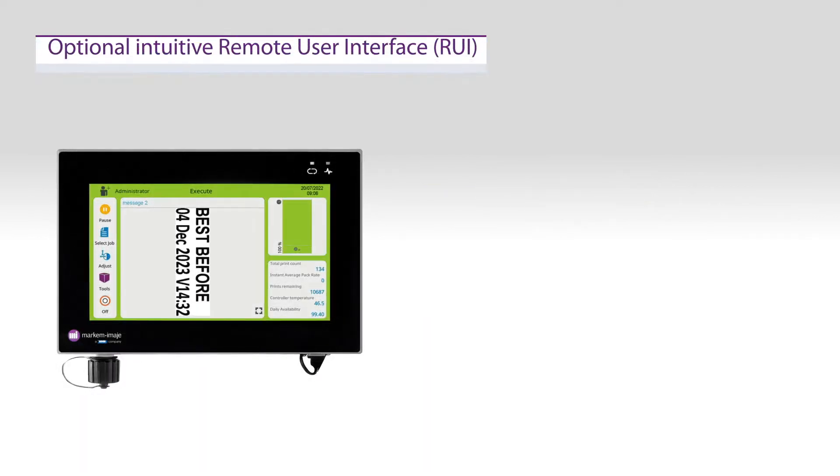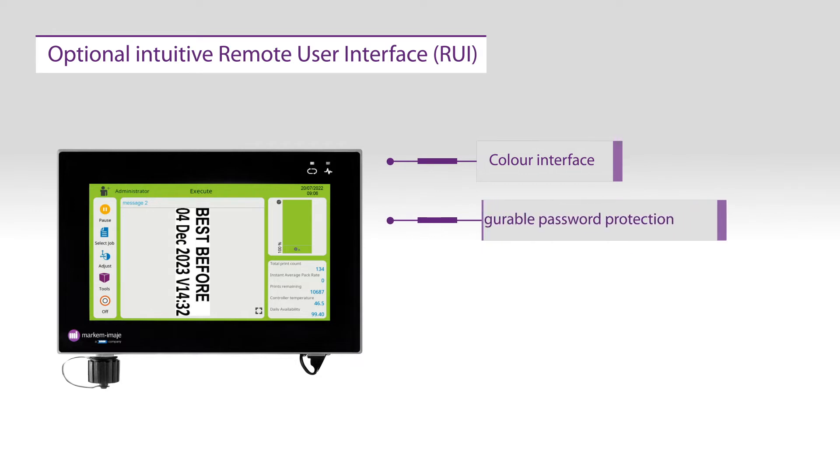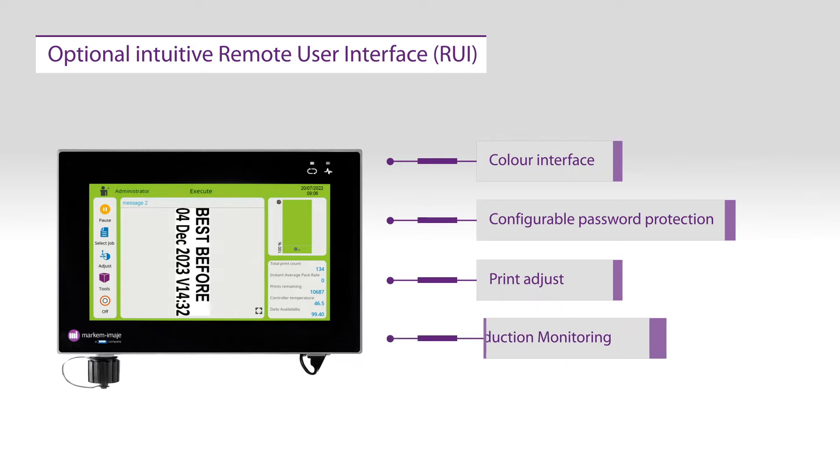Simple to use, the Optimal Color Touchscreen Remote User Interface, or RUI, helps customers to minimize mistakes, rework, and recalls, thanks to its home screen and password configuration. Print adjustment is only one click away, while up to five bespoke production metrics can be visible directly on the home screen at any one time.